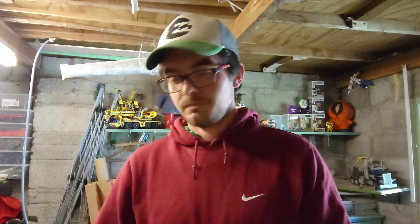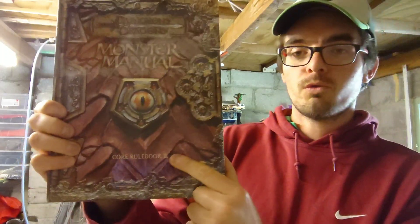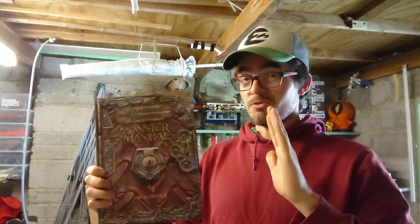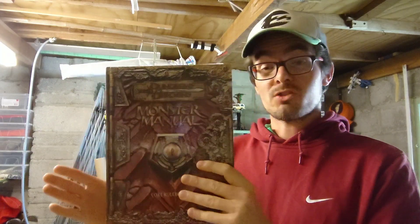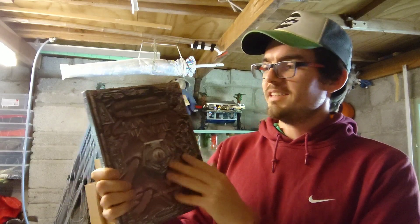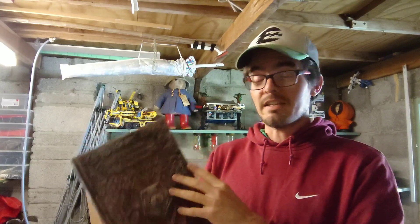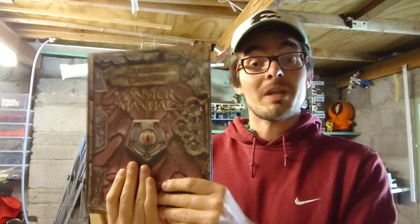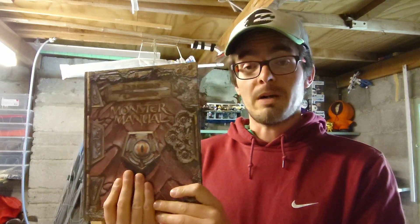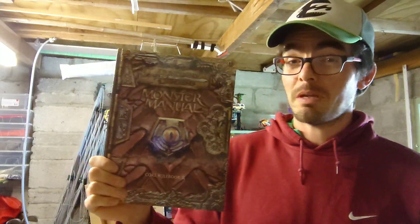The next sale is a Dungeons & Dragons rulebook called Monster Manual — it's Core Rulebook 3. I've never played Dungeons & Dragons, so I don't know where this fits in the game, but it sold for 12 pounds plus postage. It's a really nice hardback, so when I pack it I'm going to put it in lots of cardboard to make sure all the edges stay nice. The pictures of the dragons inside are great. I picked up 20 of these different types for 100 pounds — so five pounds each. After fees, you're looking at five pounds profit, so doubling my money. These could be a pretty good investment.